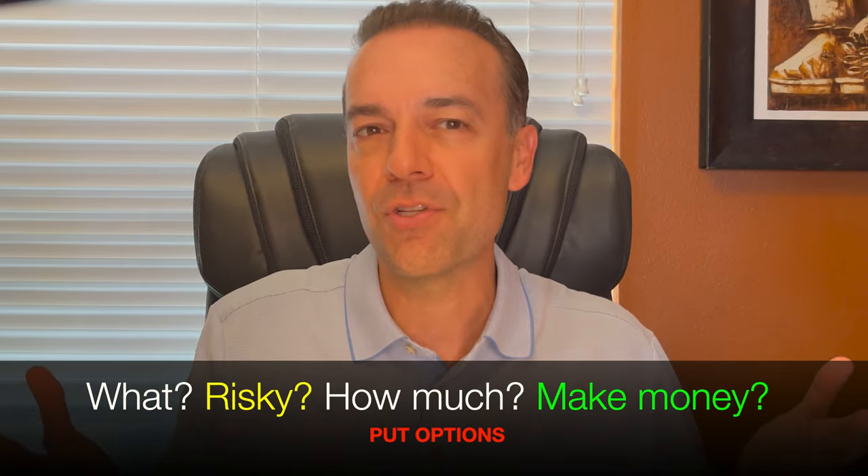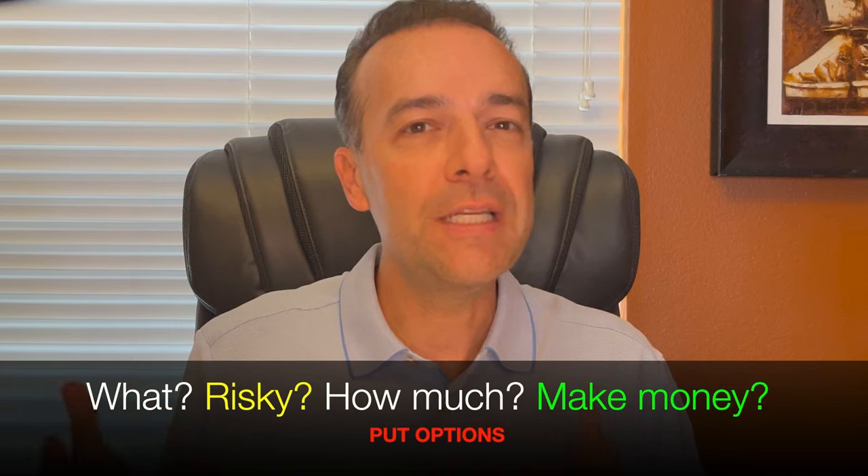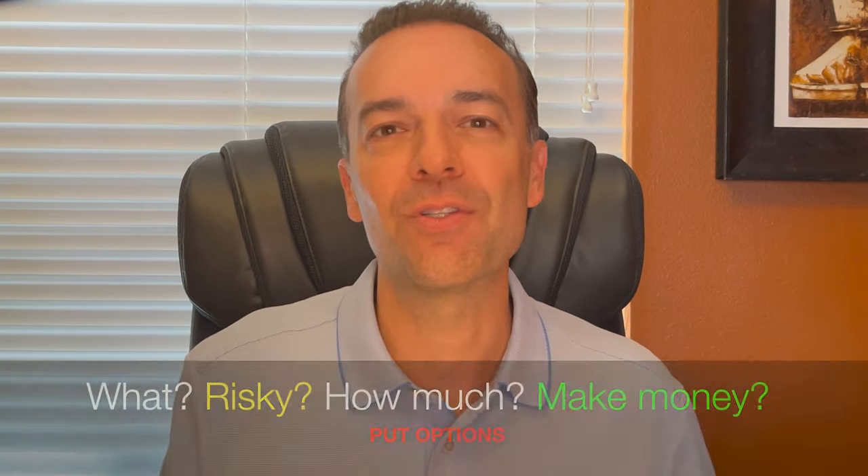Selling put options is my absolute favorite option strategy of all time. In this video, I will answer the questions: what are put options? Should you sell them? How risky are put options? How much do you need to trade in put options? And how can you make money selling put options?